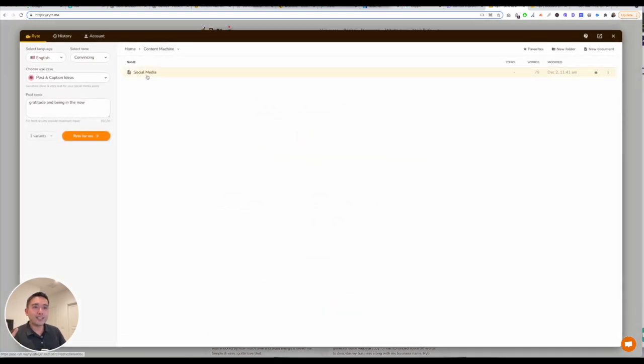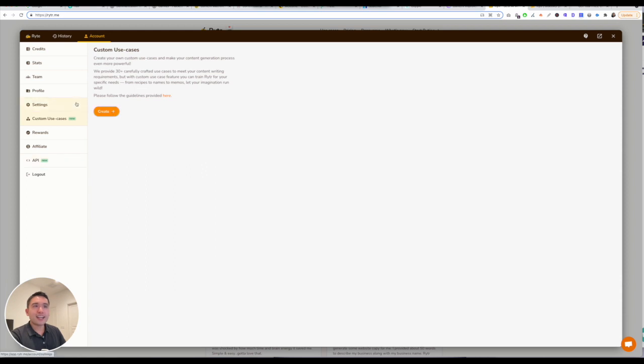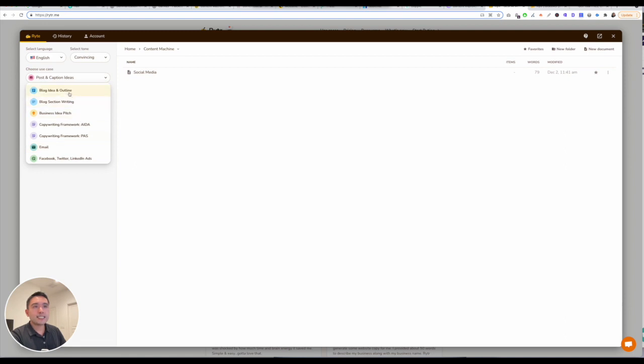You can create as many folders and documents as you want. I'm going to open up this document, select language, select tone. There are different use cases — not too many compared to Copy AI or Jarvis, but you can actually create your own, and that's really where the power comes in. I'm just going to do blog idea and outline.